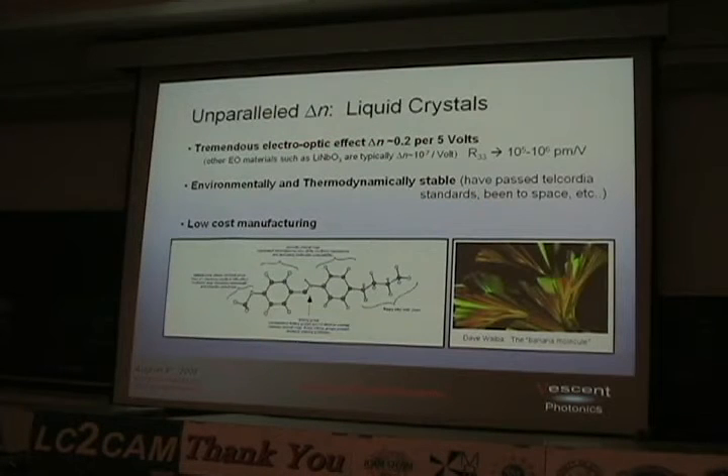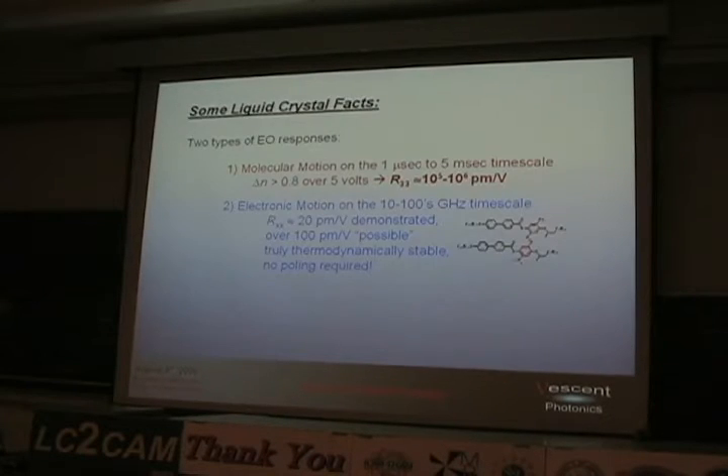You get bigger delta-N by using liquid crystals — this crowd knows this. They have a tremendous electro-optic effect. Standard display-type LC can change delta-N by 0.2 at 5 volts. Converting that to an r-matrix value, that's something like 10⁵ to 10⁶ picometers per volt — compared to lithium niobate, that's a factor of a hundred thousand to a million times bigger. Nature doesn't typically throw you a factor of a million, but here it does. It's environmentally stable, passed MIL-STD-40 standards, space qualified, low-cost manufacturing.